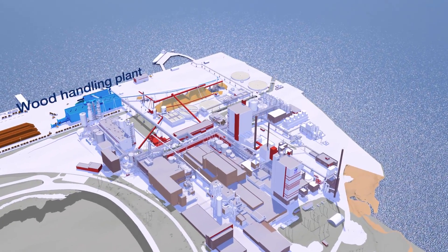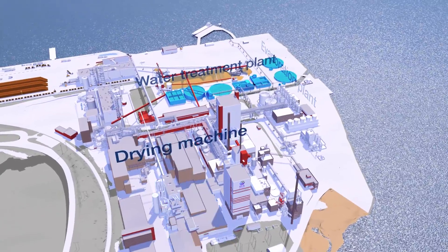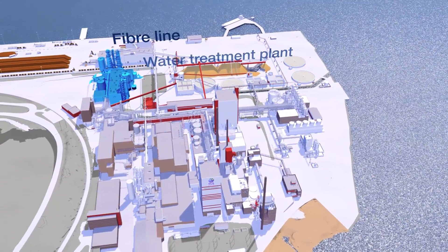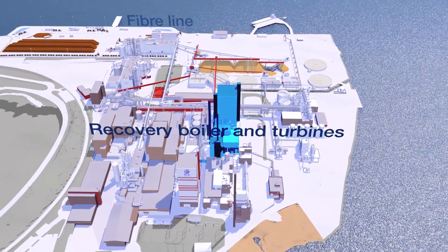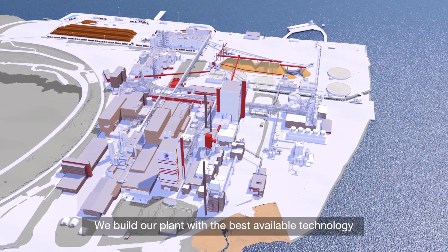To manage the increased volumes, SCA is building a new wood handling, evaporation plant, drying machine, an extended water treatment plant, and the world's largest fiber line for softwood kraft pulp.